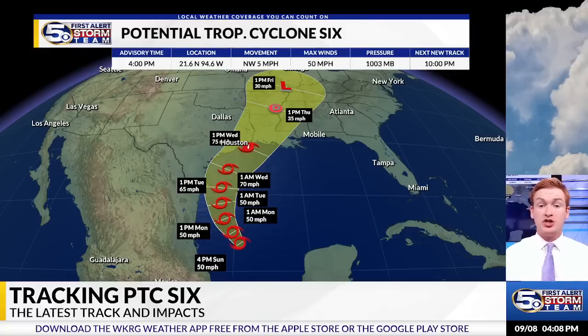Remember, this will likely change as it still does not have a good defined center of circulation. Once that becomes more defined, those forecast models will have a better idea of where the system will go. By 1 p.m. Wednesday, it'll be a Category 1 hurricane as of the latest track from the Hurricane Center.